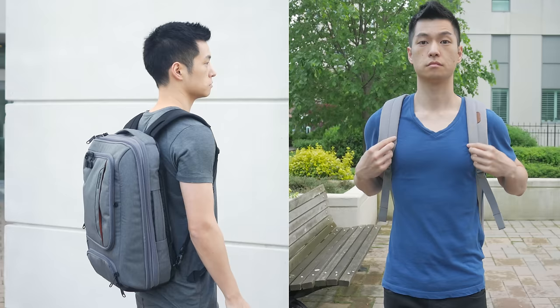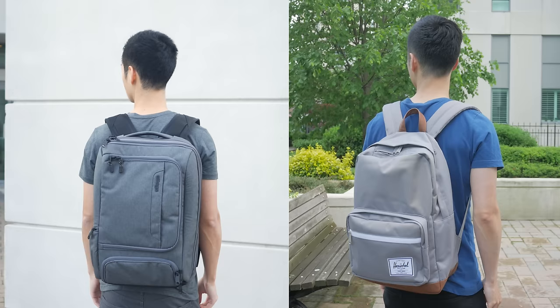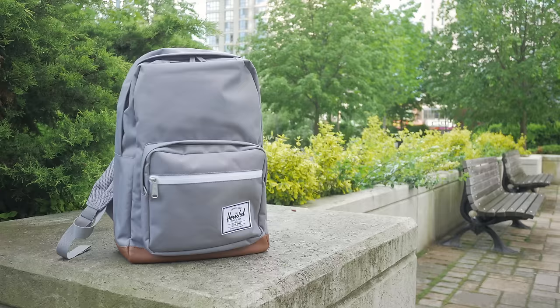So for a day trip or a school bag I'd probably lean towards the Herschel Pop Quiz. Or for the office, check out my other video on the eBags Professional Slim. But I hope you guys enjoyed this one — you know what to do, and I'll see you in the next video.